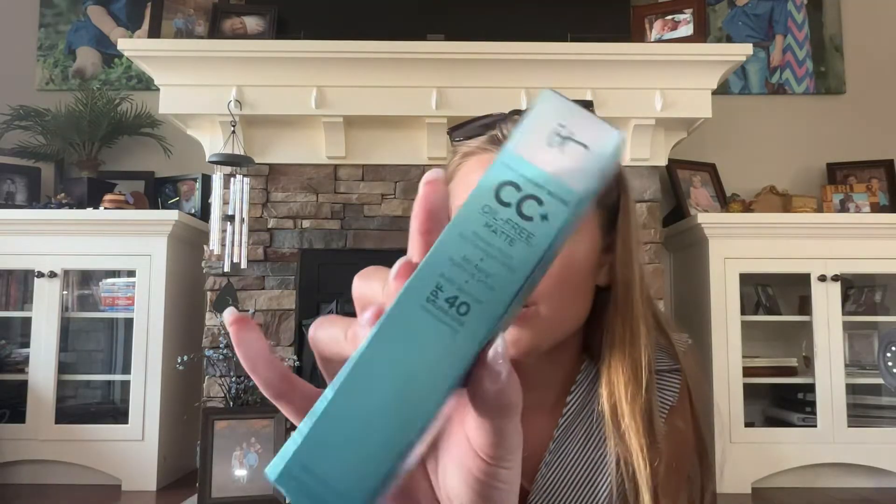I actually got this product at TJ Maxx, but I thought I would include it. It's the It Cosmetics CC Cream in the shade Light Medium. I'm hoping this is my shade — it was on sale for $16 there, which is pretty good considering it's like $50-something at Sephora and Ulta. It should work, it looks pretty dead-on. And that is everything I got at Sephora. If you enjoyed today's video, make sure to give this video a big thumbs up, comment down below your favorite thing I got at Sephora today, and subscribe for more content like this.